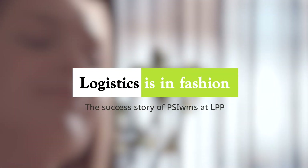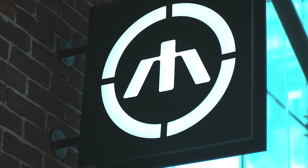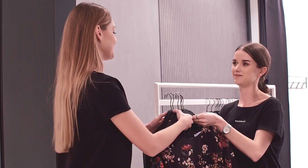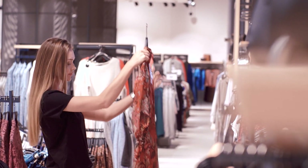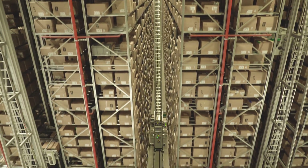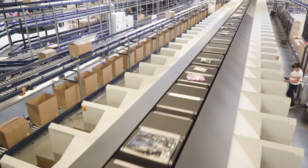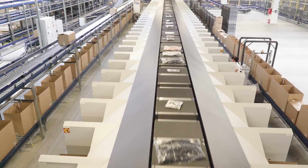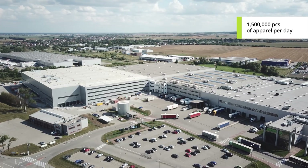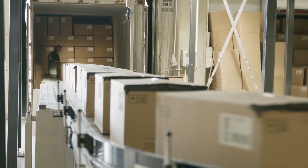LPP is the biggest clothing manufacturer in the CEE region. Effective delivery of the company's products to over 1,700 brand stores located in more than 20 countries would be absolutely impossible without robust logistics. LPP's logistics processes are supported by the PSI WMS software. Let us see how the distribution center operates.